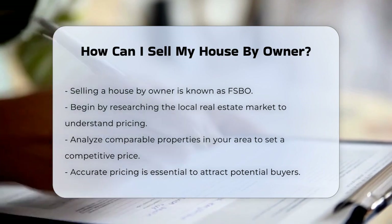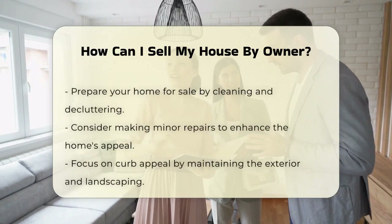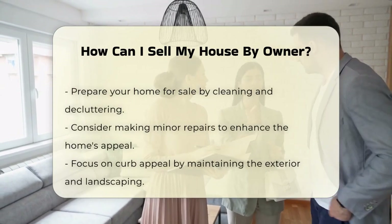Next, prepare your home for sale. Clean and declutter the space and consider making minor repairs to enhance appeal. Curb appeal is essential — maintain the exterior and landscaping.